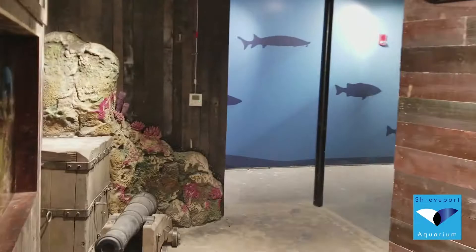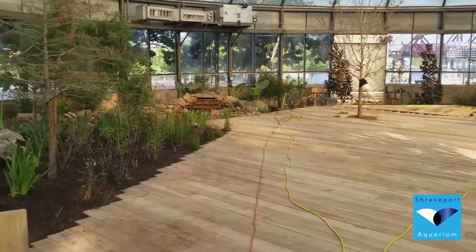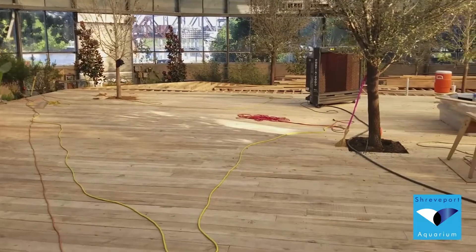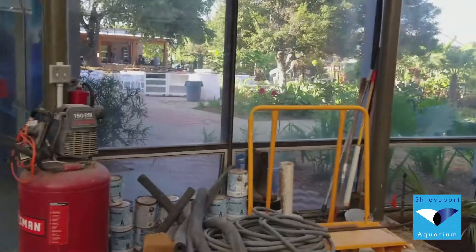Let's take a look inside Dome on the Bayou now. Look at this gorgeous cypress deck right in front of our community tank here and our duck pond. Lots of progress here over the week. Can't wait to see this done and to start having events. If you'd like to have your event in Dome on the Bayou, check out our events page at ShreveportAquarium.com/events.